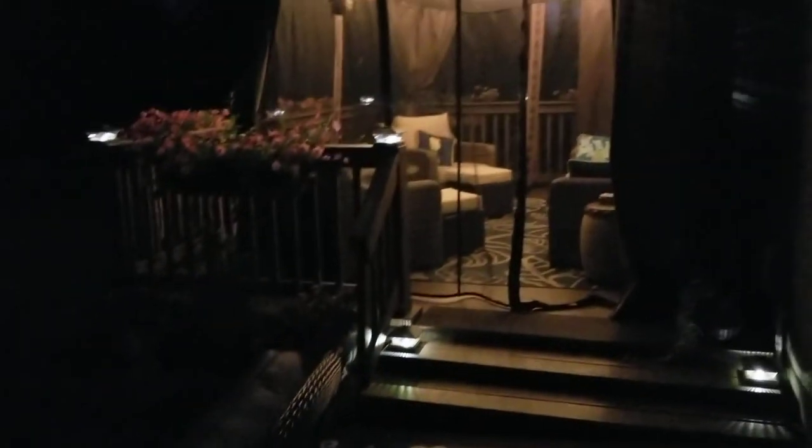Hey guys, this is an update on the gazebo on our patio — the area where we hang out at night. Let me give you a quick little tour. We've got some little deck lights here to dress everything up.